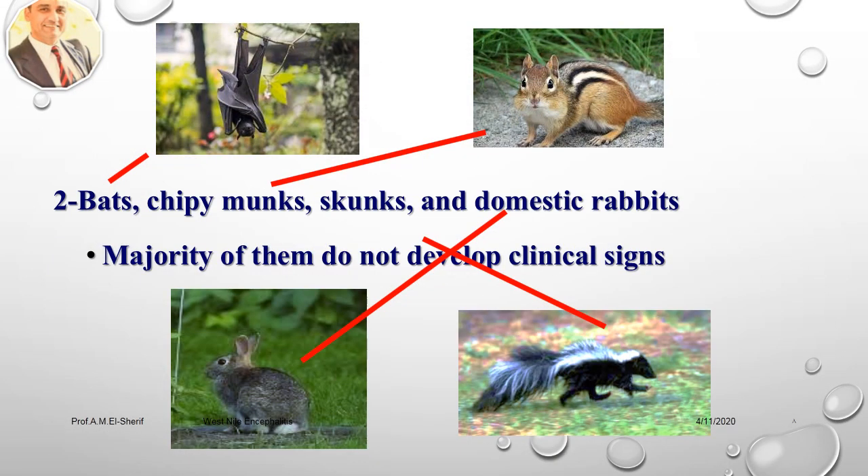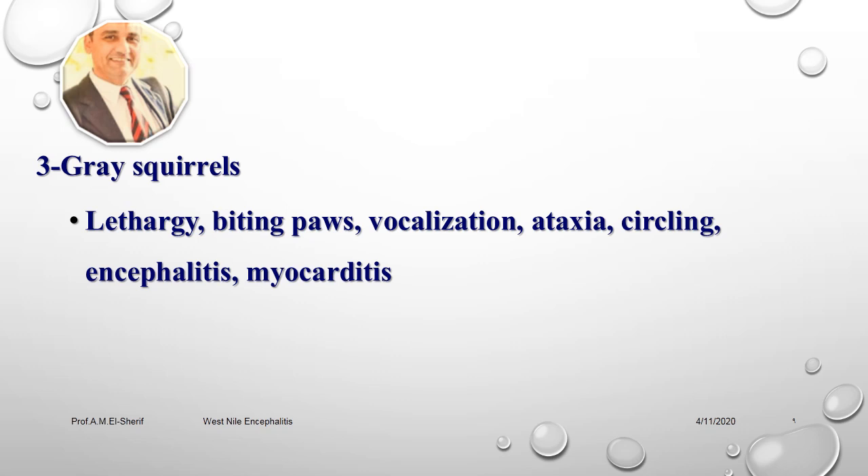Pets, sheep, monkeys, and skunks — domesticated rabbits — the majority of them don't develop clinical signs, but can catch the disease and may die without any signs. Gray squirrels show lethargy, biting episodes, vocalization, ataxia, circling, encephalitis, and myocarditis. These symptoms were detected in 2002 in Illinois, United States.